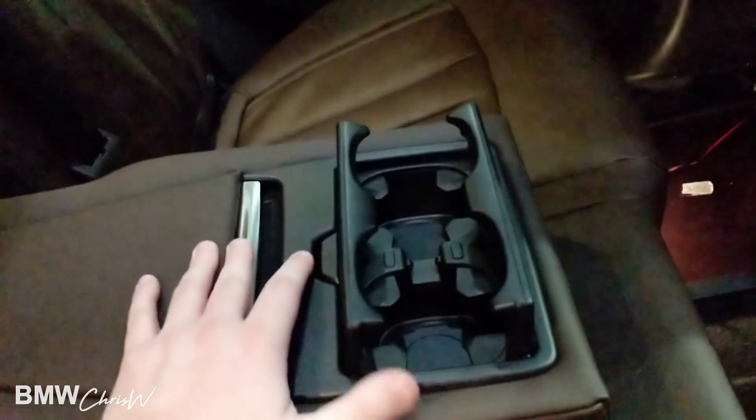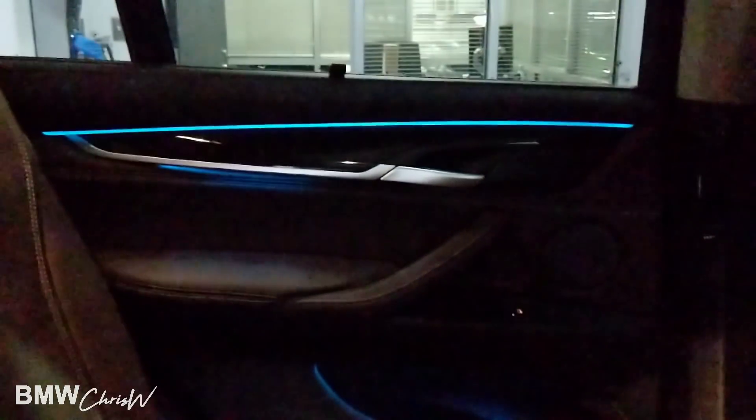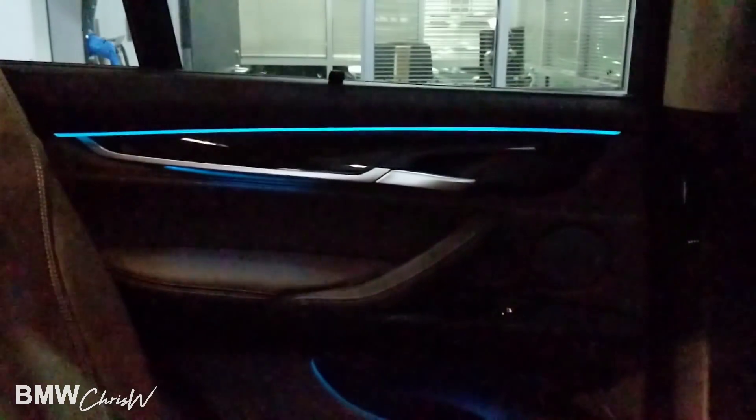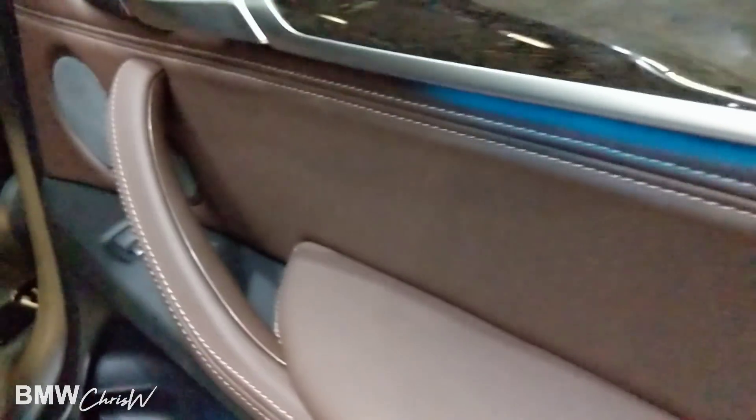There's a nice center console with a little storage and cup holders. It gets a little sticky down there, but it'll work every time — it's just because this is a brand new car. It still has that nice new smell. There's also a nice big sunroof with sun shades. The beautiful wood trim is carried over into the back, with nice stitching, and even the door handle is all nicely stitched. Beautiful car indeed.